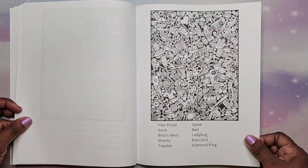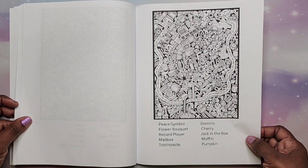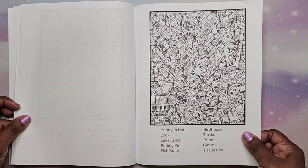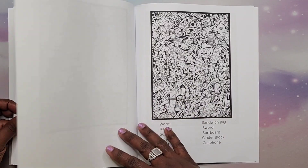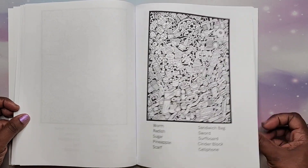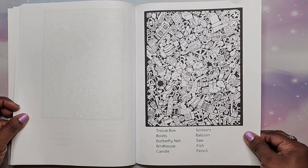Christian is my son — he's in grade school. This is a very nice book for people who like seek and find or doodles and things like that. You get 30 pages to seek, find, and color.